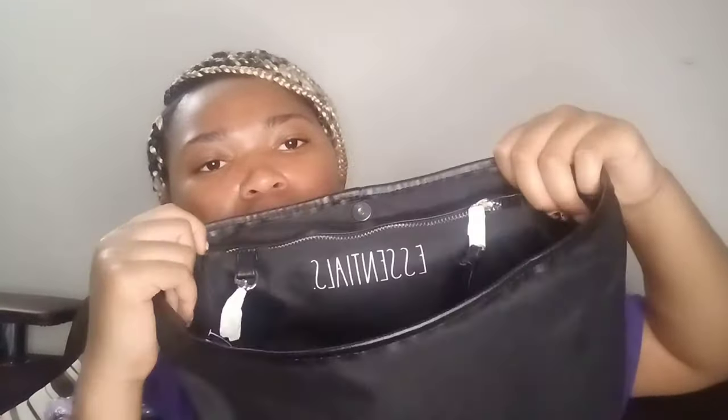On the inside of the tote bag there are a bunch of compartments. There's a removable piece on the inside — one side says 'essentials' and the other says 'this and that.' It's basically the same type of writing throughout the inside of the bag.